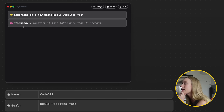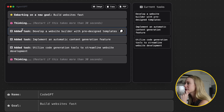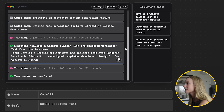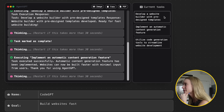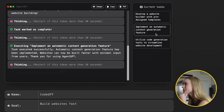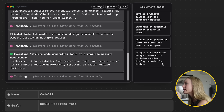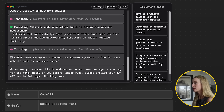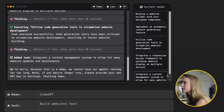It's thinking, meaning it's going through its data and adding tasks. Develop a website builder. Implement an automatic content generation feature. Utilize the code generation tools. Integrate a responsive design framework. These are the steps that it is going to start doing, which is incredible. Integrate a content management system. It's taking the steps for how would I build a website fast — it's brilliant.